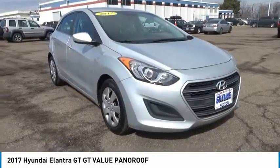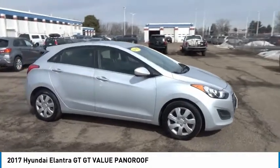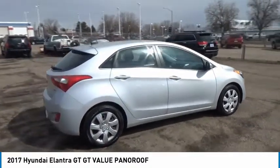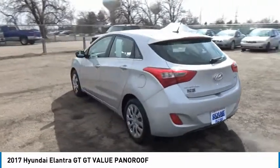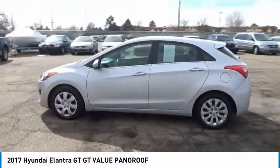Looking for the right vehicle? Check out the 2017 Elantra GT. The Hyundai Elantra GT is a beautiful hatchback with European style, plenty of cargo space, and a wide variety of technology to top this vehicle off. This vehicle has less than 40,000 miles. Here are some of this vehicle's great options.